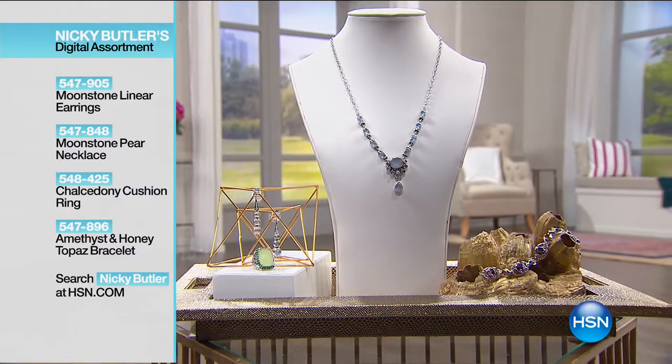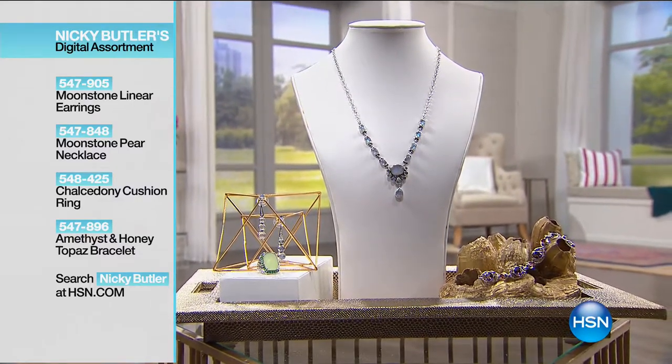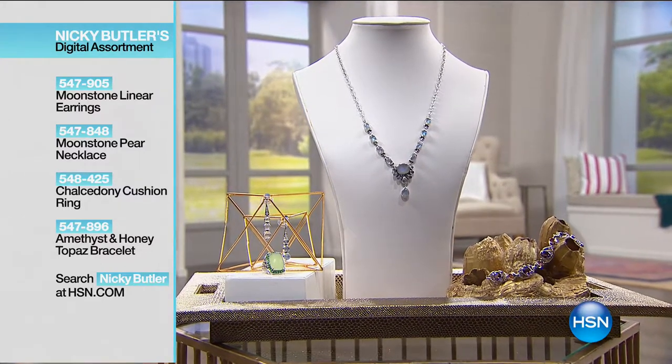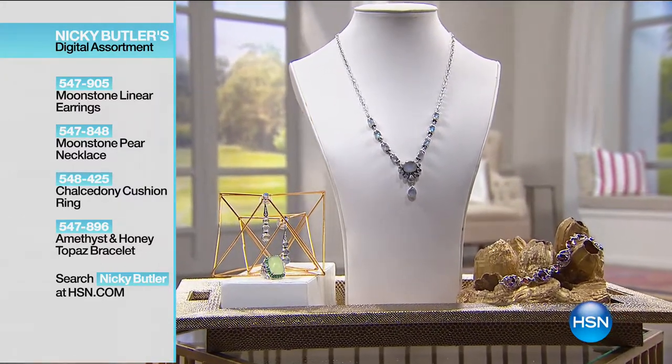An entire look for you to complement your summer wardrobe. That's beautiful — that's coming up in just a little bit. I love that, right? So check it out. Go to HSN.com and just type in Nikki Butler.